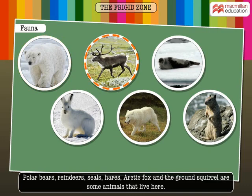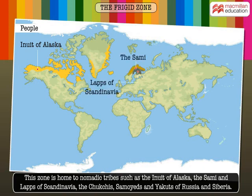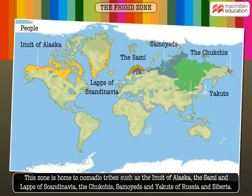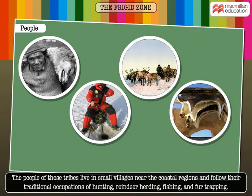Polar bears, reindeers, seals, hares, arctic foxes and the ground squirrel are some animals that live here. This zone is home to nomadic tribes such as the Inuit of Alaska, the Sami and Laps of Scandinavia, the Chakchis, Samoyeds and Yakuts of Russia and Siberia. The people of these tribes live in small villages near the coastal regions and follow their traditional occupations of hunting, reindeer herding, fishing and fur trapping.